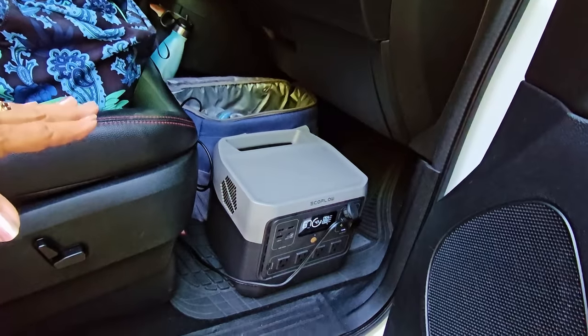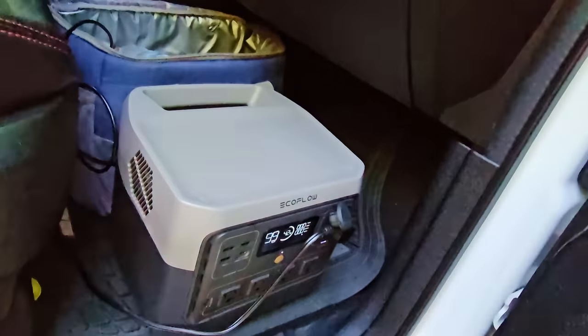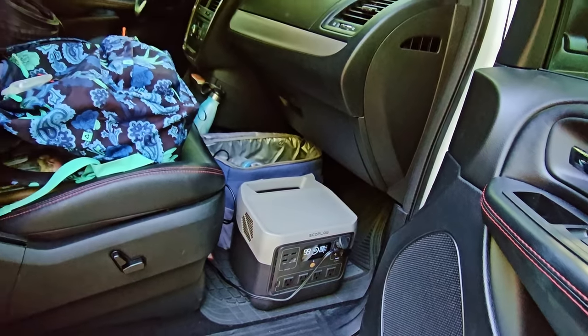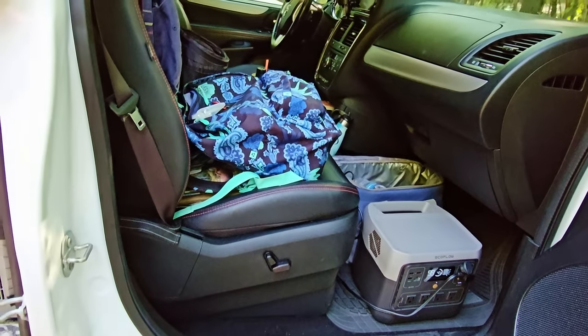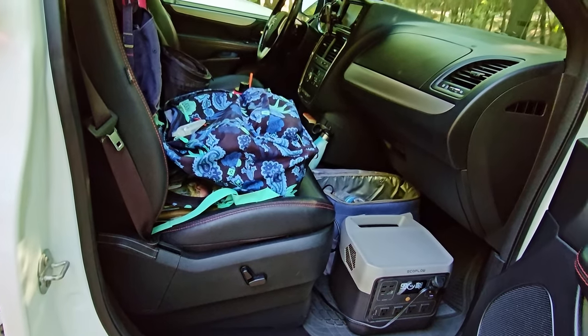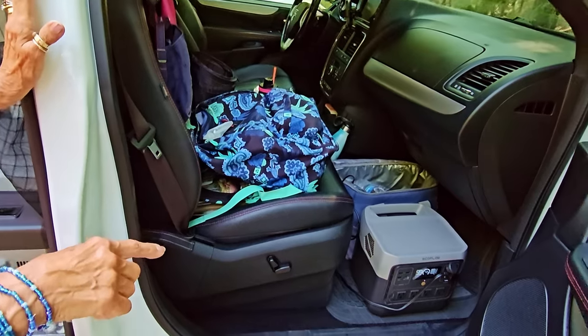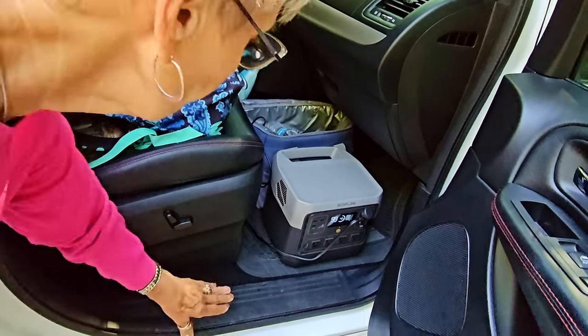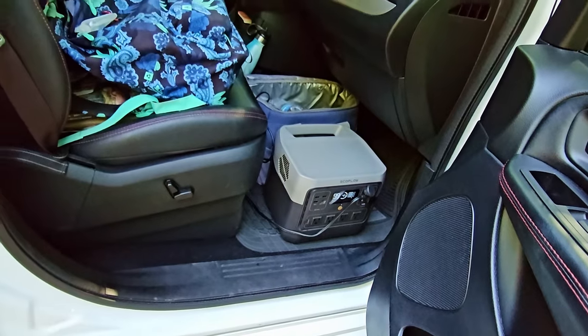I love my EcoFlow. It's an 800 watt, and I'll tell you, it is amazing. It will just charge up real fast. I've been keeping my cooler going for three, going on four days now. I also plugged her in because she was getting down to 15%, and already within just two to three hours she's up to 42%, and she's still doing the cooler.